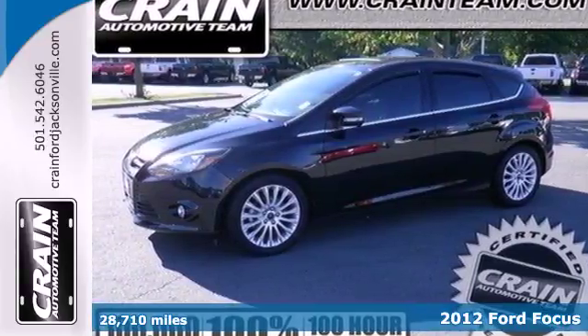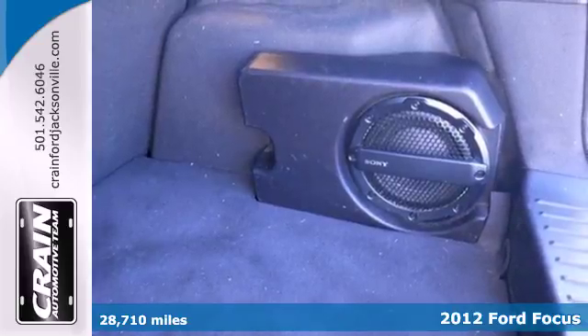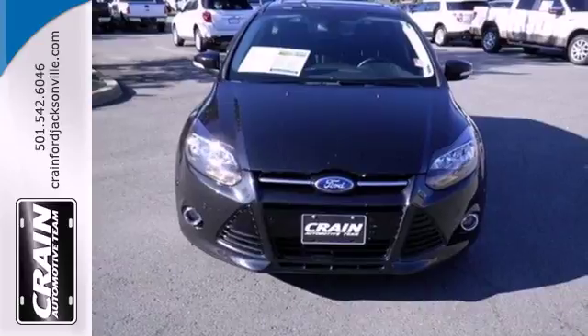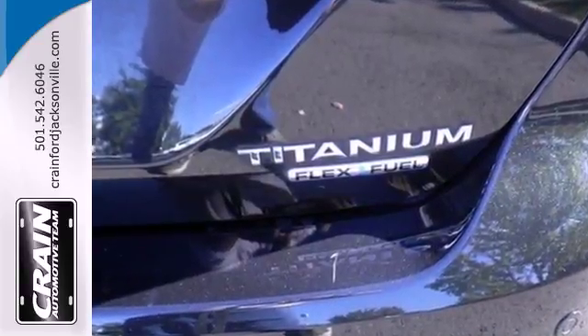It's a 2012 Ford Focus, a wise choice for a fuel efficient, affordable and sporty vehicle. This Focus comes with a tilt and telescopic steering wheel, CD player with MP3 decoder, as well as anti-lock brakes and multiple airbags for safety.